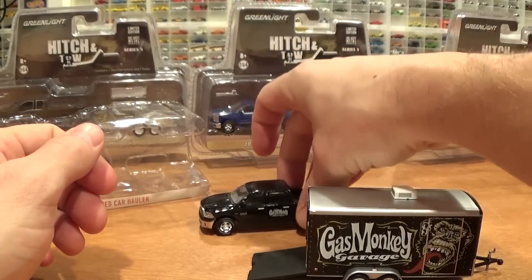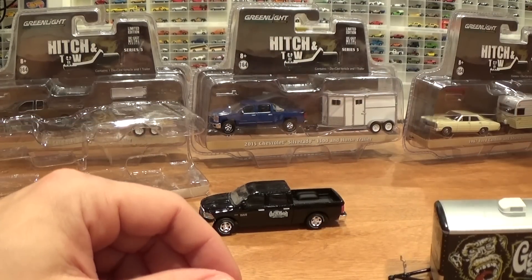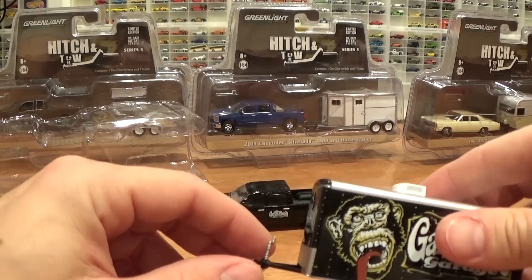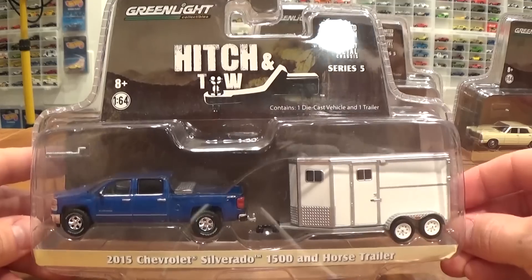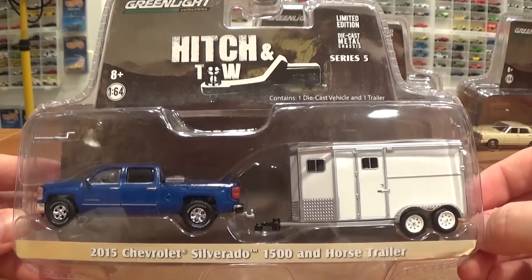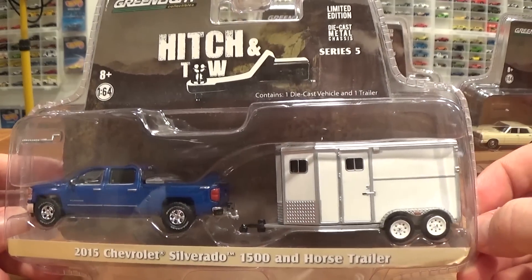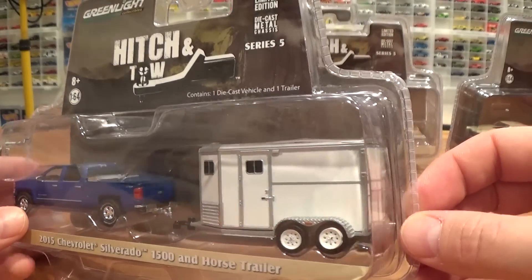Not probably my favorite piece out of this lot. It's nice to have a truck, but if you're not new to collecting Greenlight, this isn't your first Dodge Ram. I have a feeling we're in for better luck as far as the hitch ball and hitch on this 2015 Chevrolet Silverado 1500 and horse trailer.